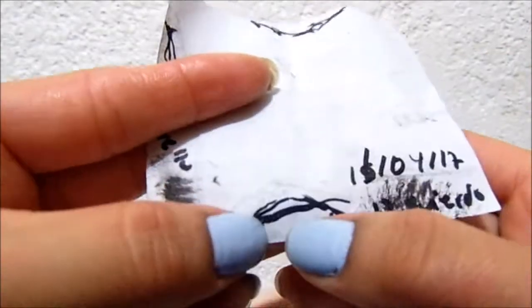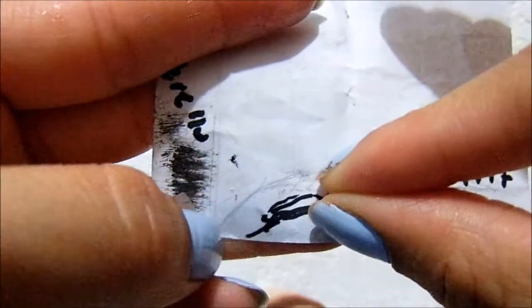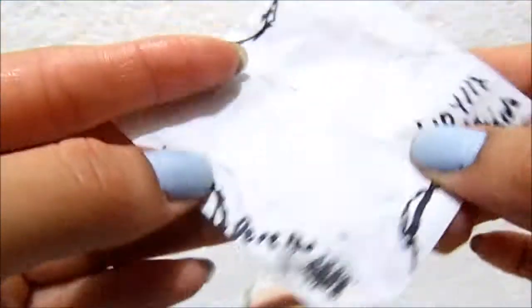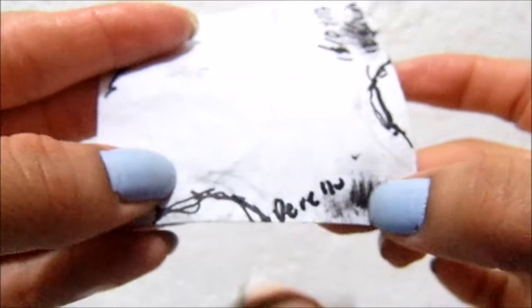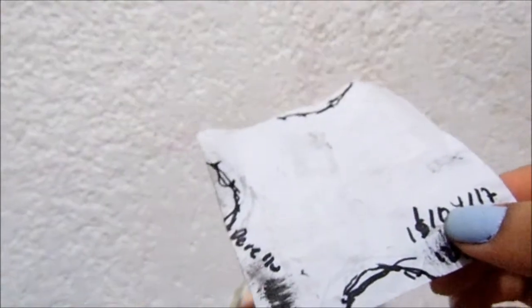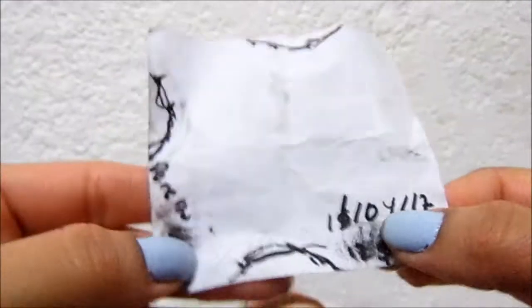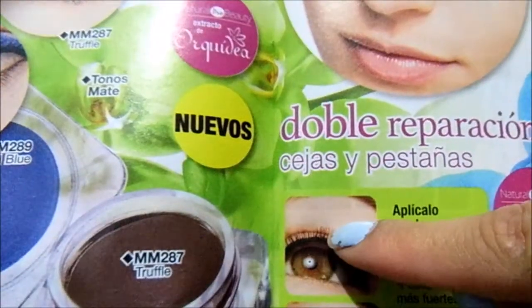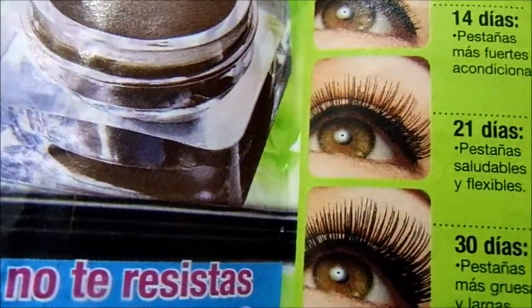Here is where my lashes were, and they grew to here. Then this eye grew from here to there. That's the right eye and that's the left. It's not super dramatic — they're just millimeters that I did notice. At 21 days they look bigger, and at 30 much more so. But honestly, the advertising images exaggerated a bit — they appear to have trimmed the lashes in the before photo. That's just advertising.